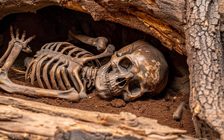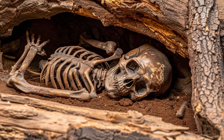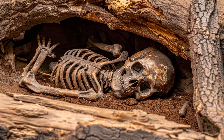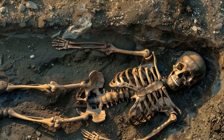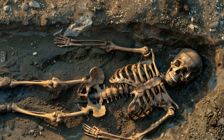This practice indicates a form of ritualistic behavior, hinting at early forms of cultural expression and social structure. Homo naledi's burial practices suggest a deepening understanding of life and death and may reflect a form of symbolic thought.